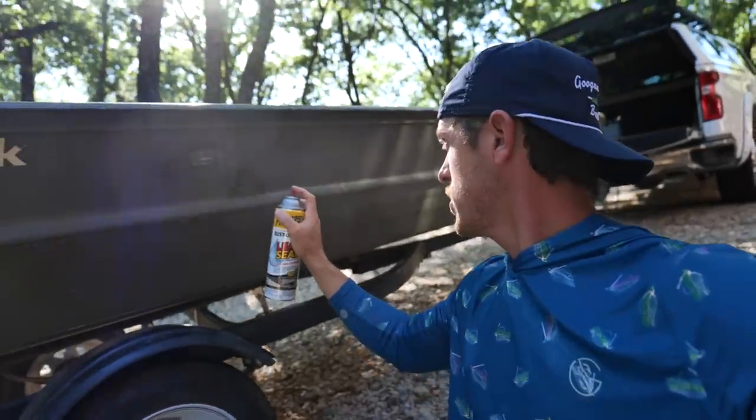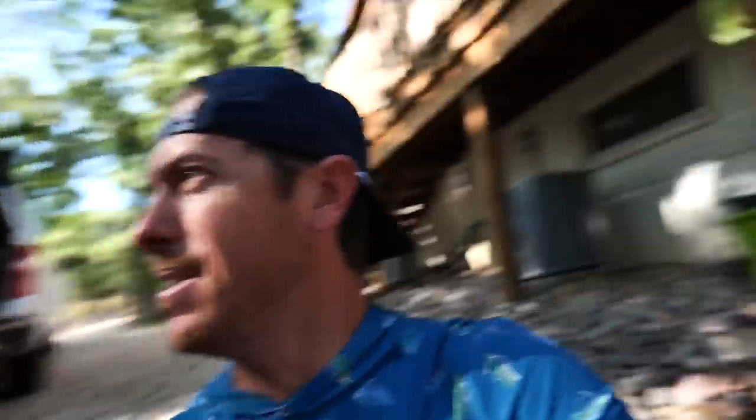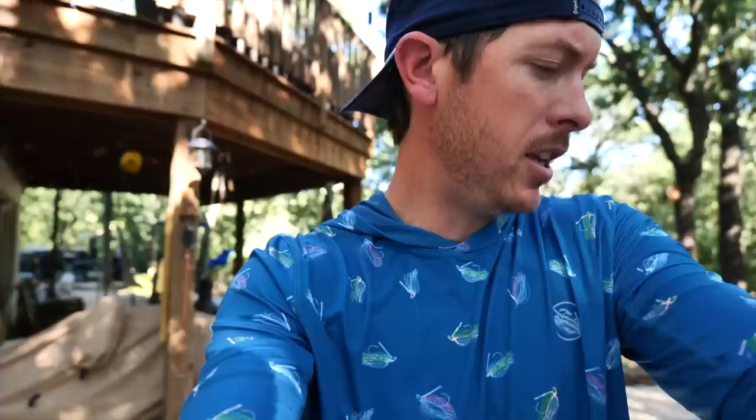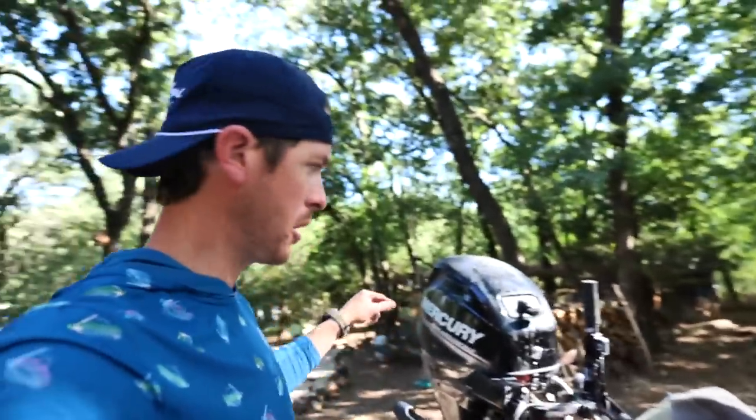I probably should have put a little bit of gap filler in there first but I'm just going to cake the Flex Seal on here. Still got a hole in there. I put a charger on the battery — it looks to be low. My thought was that the charge was so low on this battery that it wasn't able to get the electric start going or the trim.